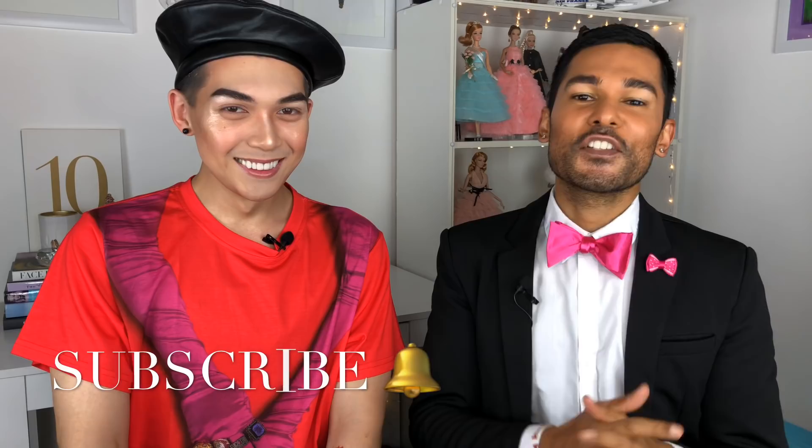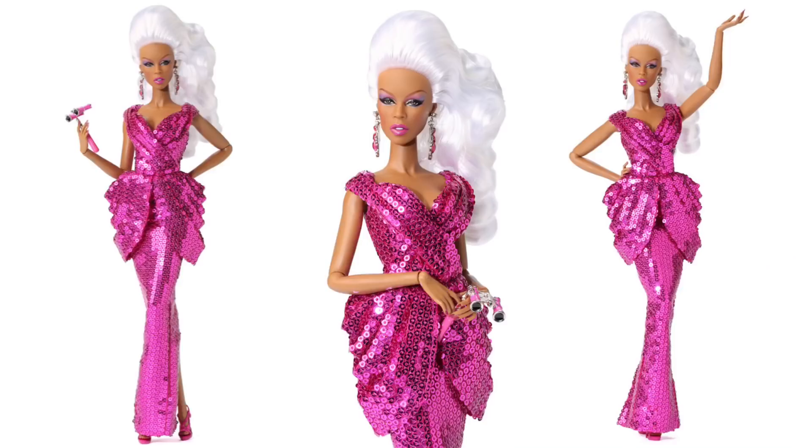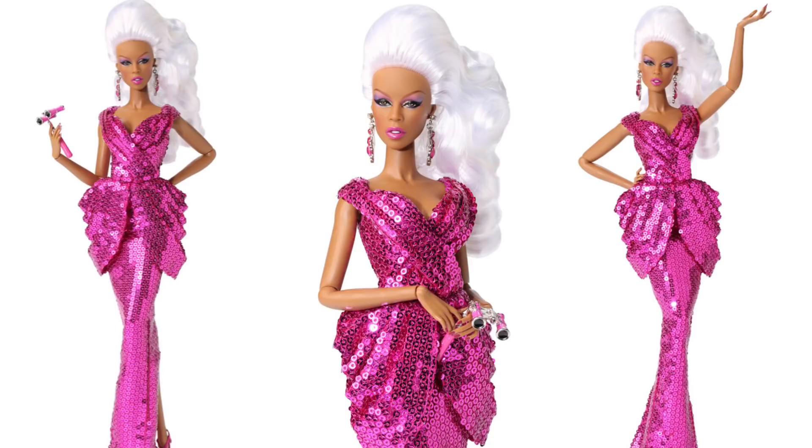Hey guys, it's Suresh, welcome back to my channel! Thank you so much for tuning in. Today I have a very special guest — hey Christian! Christian is an amazing fellow YouTuber and a good buddy of mine. He's in New York for DragCon and I thought it would be really fun to have him over because I have a very special doll to share with you guys today.